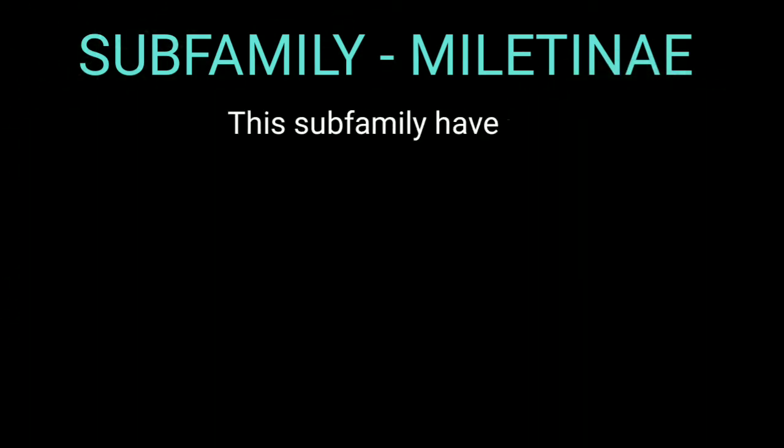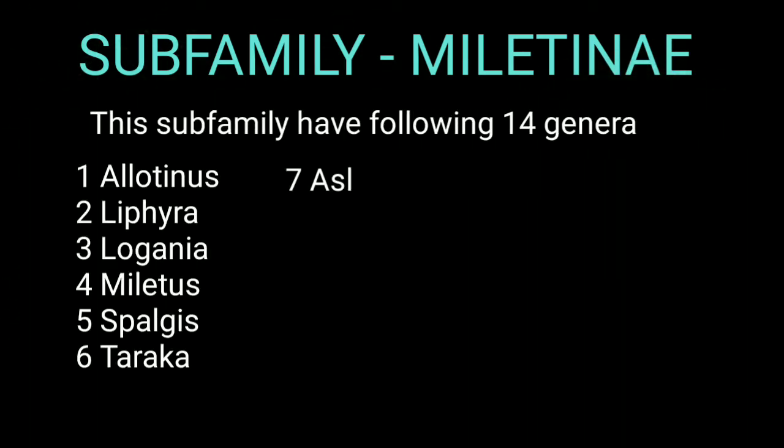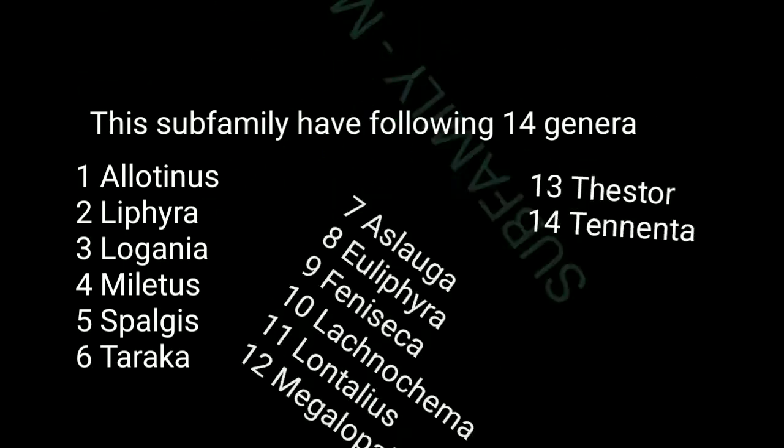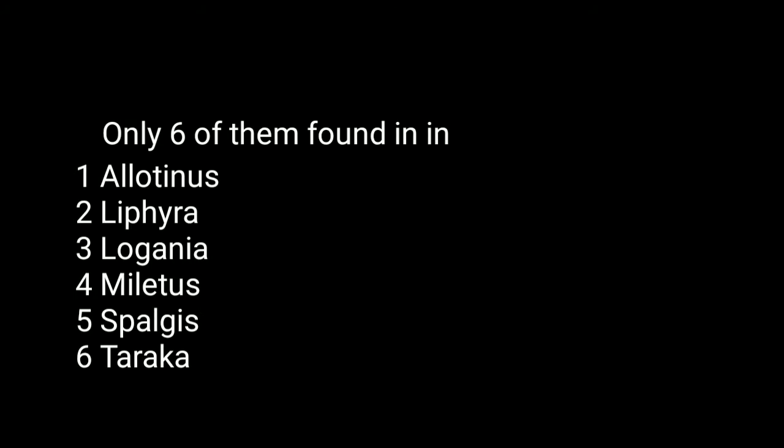This subfamily has 14 genera in total, of which only 6 are found in India.